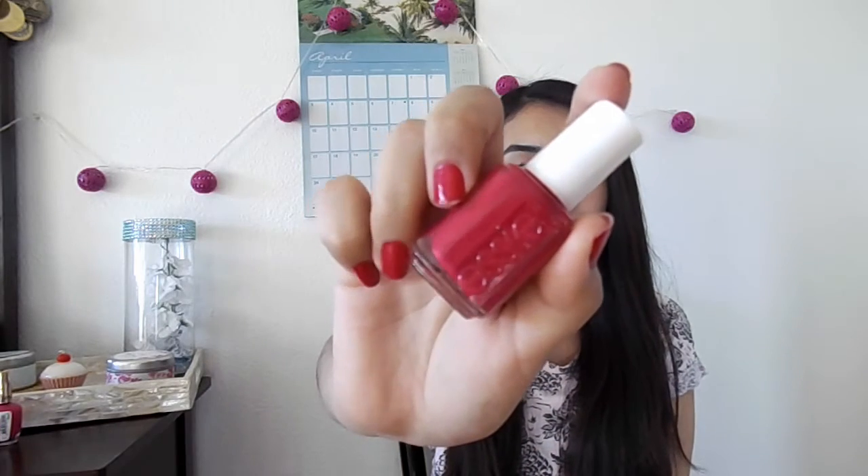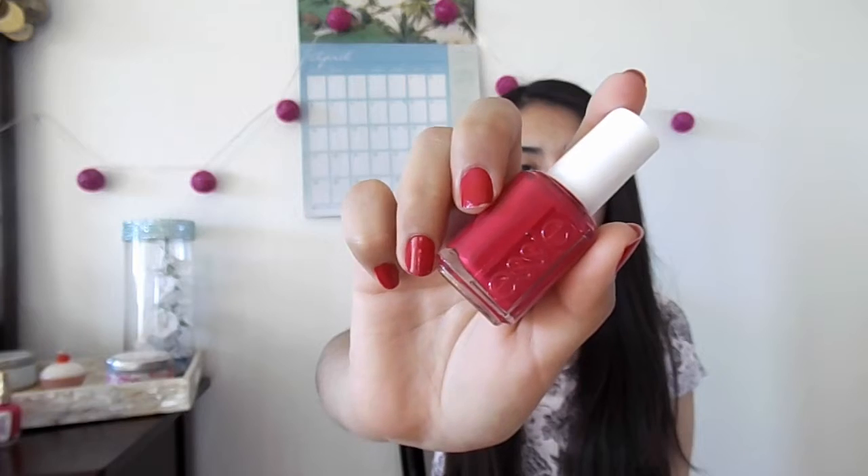The next one is actually the one I'm wearing right now and it's in the shade Double Breasted Jacket. The last one from Essie is this bright orange one in the shade Capri Sun.